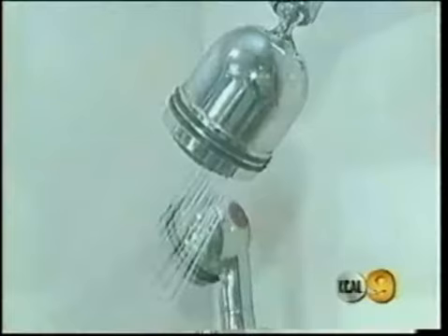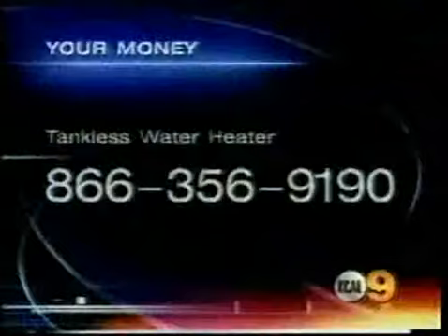This water heater can save you natural gas, time, water, and space. The systems are not cheap — it can cost $1,400 — but can pay for itself in four years. For information about the tankless water heater, call 866-356-9190.